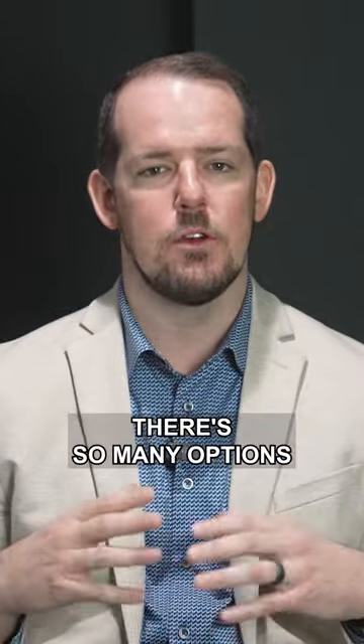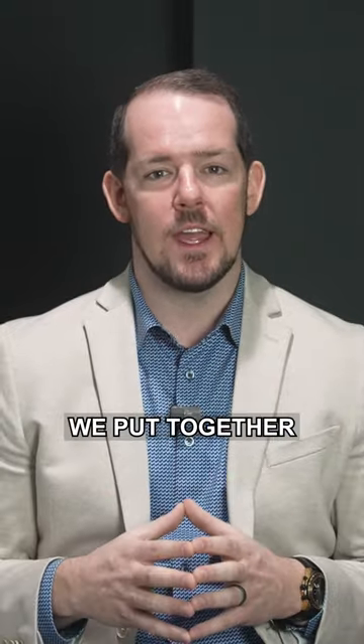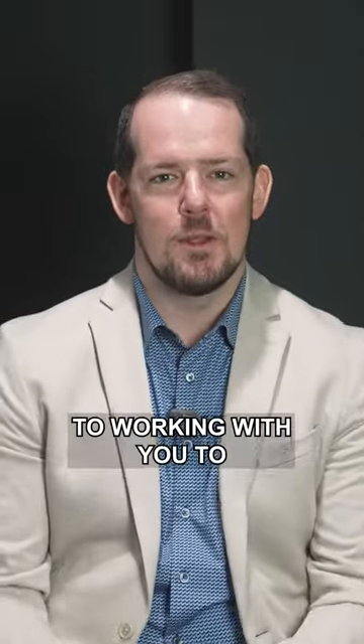Navigating this home buying process, there are so many options out there that you might not know about. It's super important to work with a professional realtor and a professional lender. To help you, we put together a home buying guide in the link below. Check it out — we look forward to working with you to buy your next home.